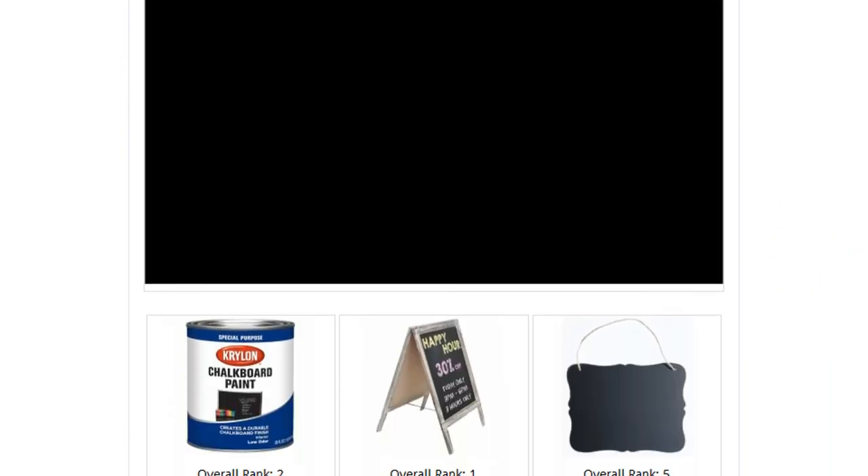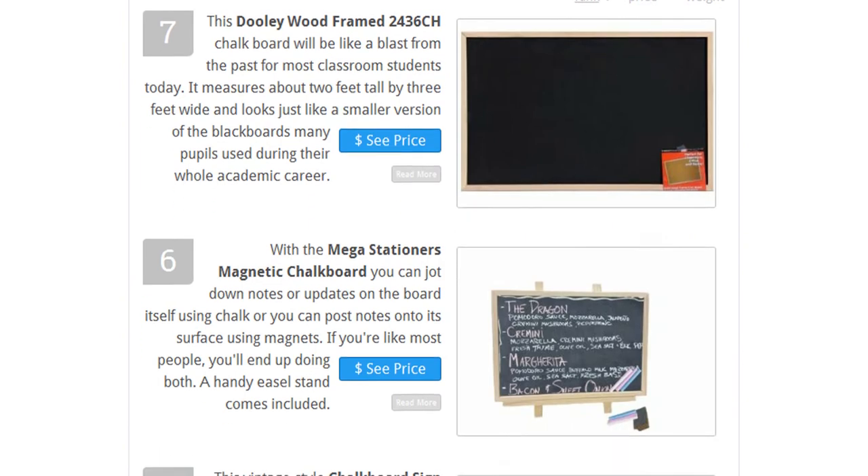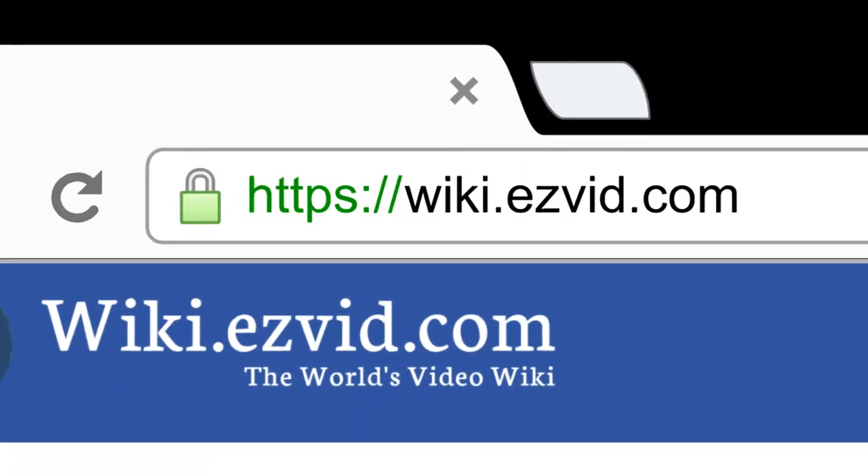To see all this stuff, go to wiki.easyvid.com and search for chalkboards, or click beneath this video.